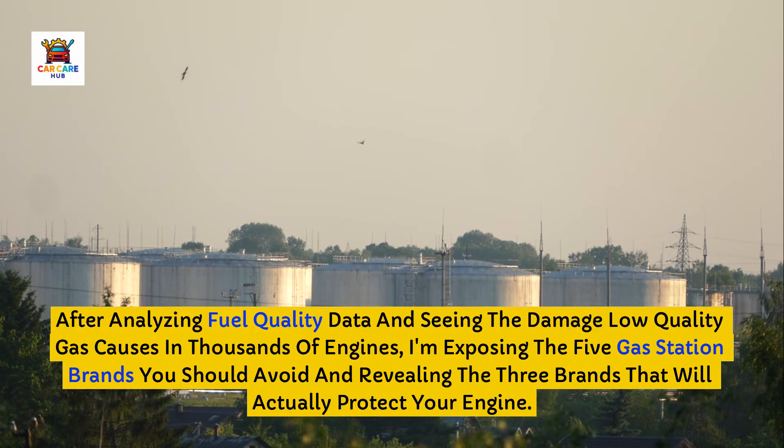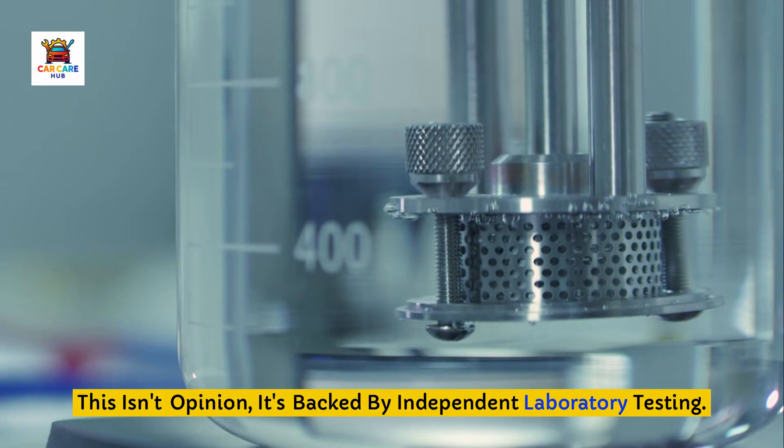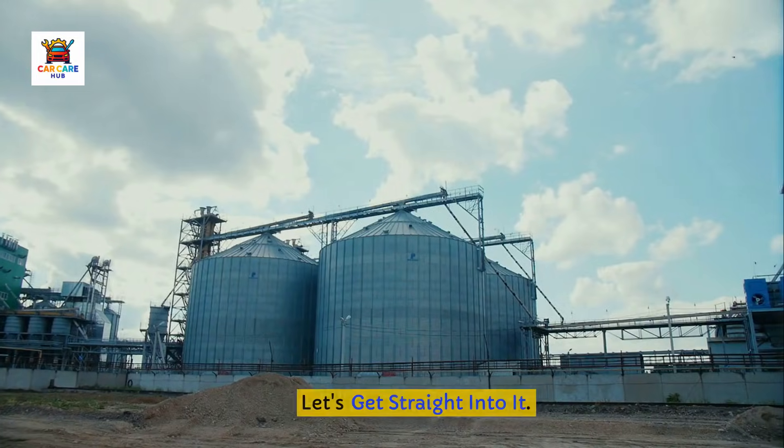After analyzing fuel quality data and seeing the damage low-quality gas causes in thousands of engines, I'm exposing the five gas station brands you should avoid and revealing the three brands that will actually protect your engine. This isn't opinion — it's backed by independent laboratory testing. Let's get straight into it.